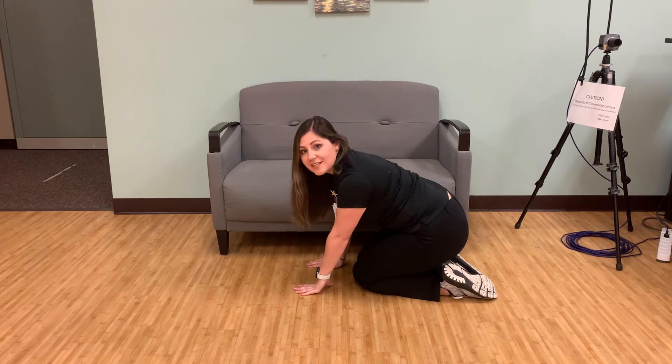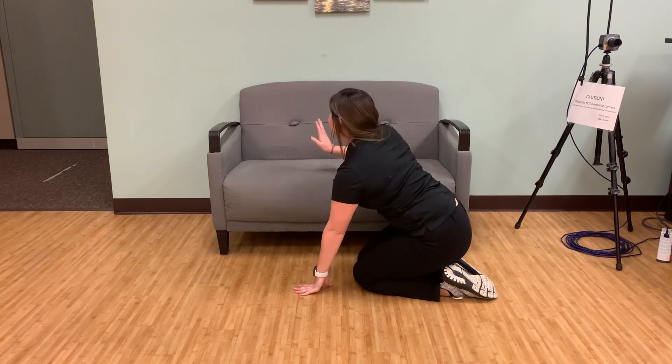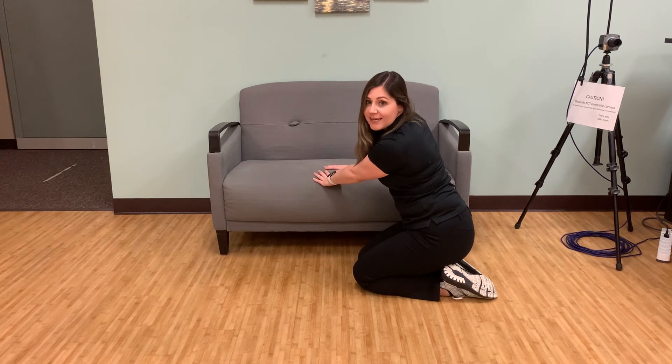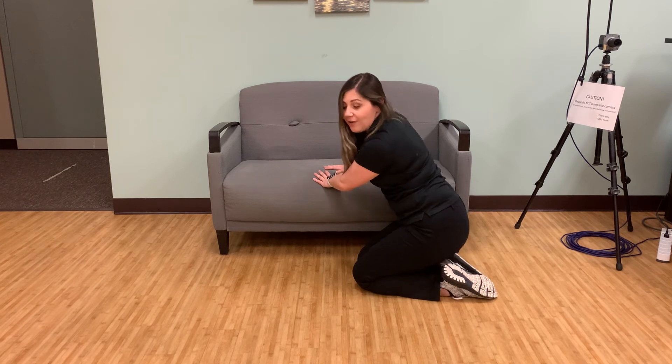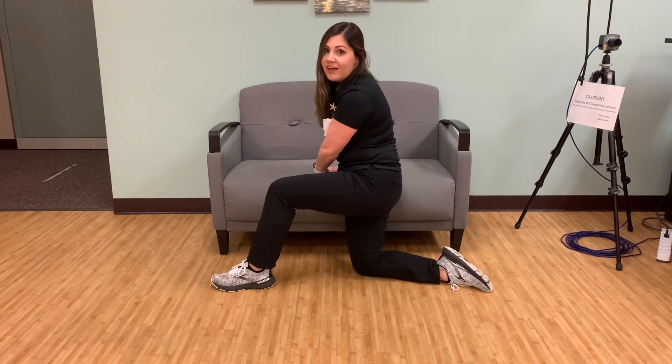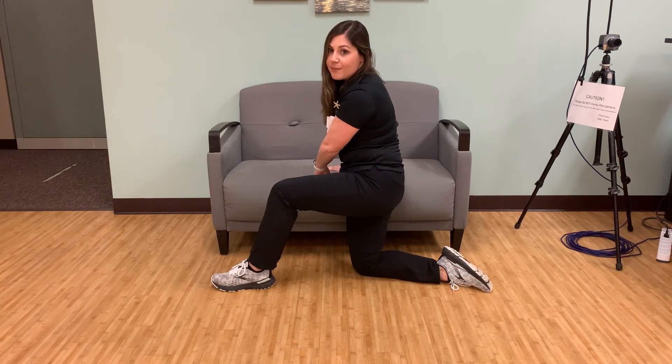Place both hands on the chair one at a time. From here, take your strongest leg and bring it up to a 90 degree angle, planting the foot flat on the ground. Your other leg will be in a kneeling position. Then, pushing through your arms and legs, stand up and then lower yourself slowly onto the chair.